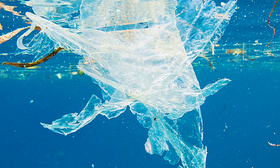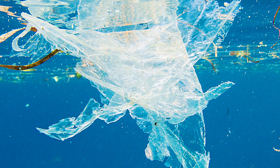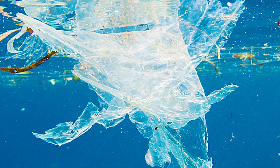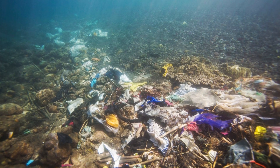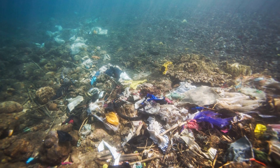Last episode, we met Paryngidontium album, a marine fungus that slowly digests sun-baked polyethylene. But what about plastics that don't float, don't sunbathe, and don't oxidize nicely under UV? For that, we need a different kind of microbe.